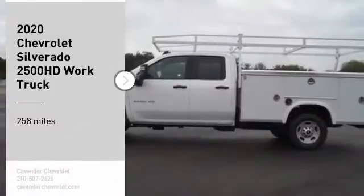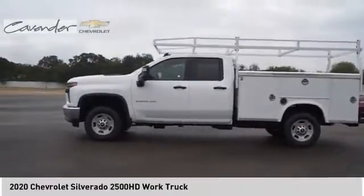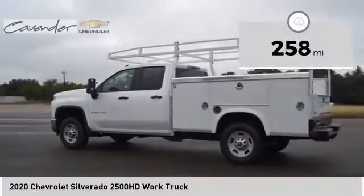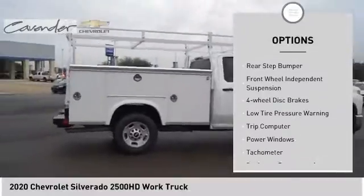Stop by and take a look at the 2020 Silverado 2500 HD. This pickup truck pulls unlike any other. This vehicle has less than 300 miles.